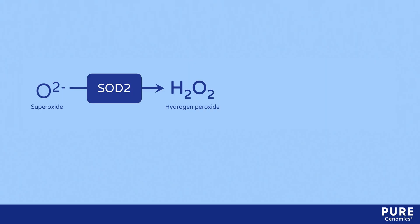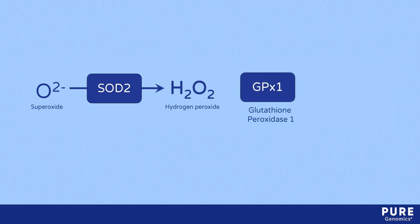Hydrogen peroxide is not a free radical, but it can elevate oxidative stress if levels are left unchecked. Glutathione peroxidase-1, or GPX-1, is a selenium-dependent enzyme that removes hydrogen peroxide by converting it to water.